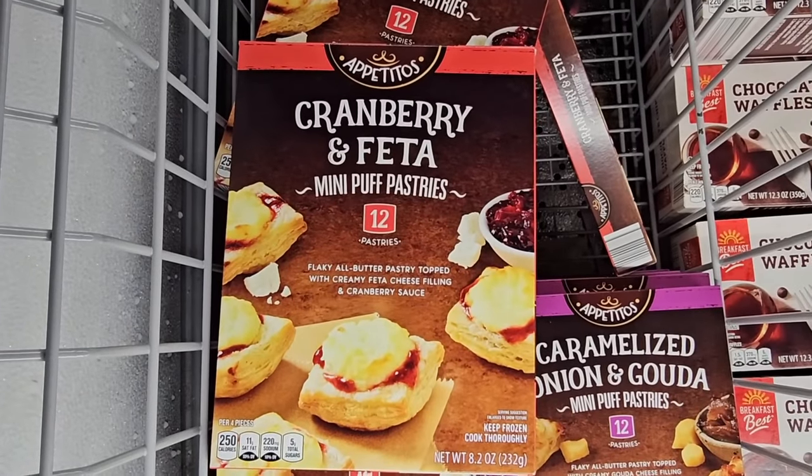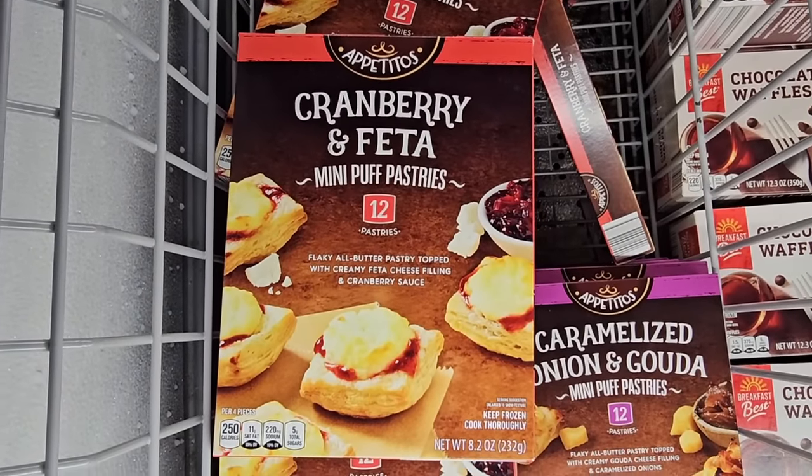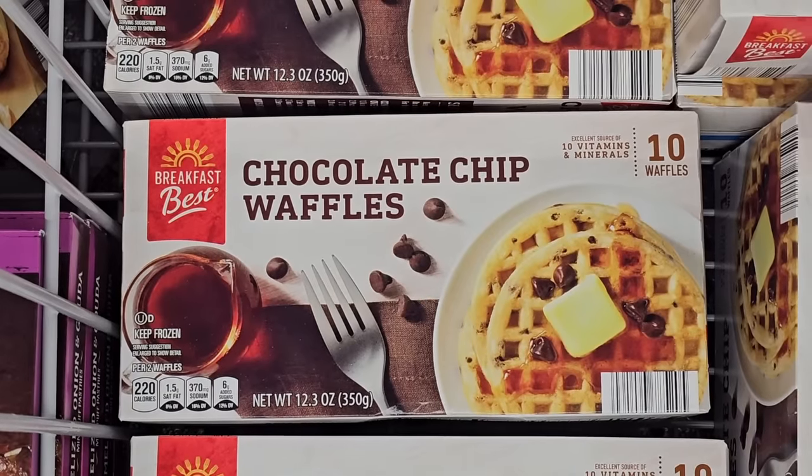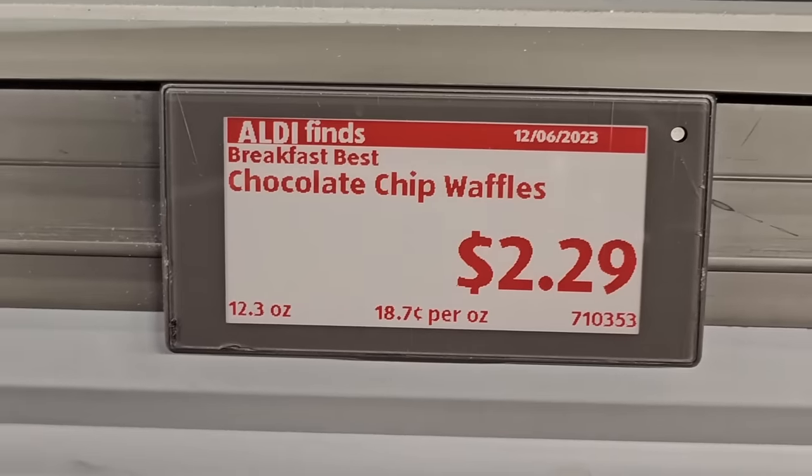There are cranberry and feta mini puff pastries with 12 in a package, and also caramelized onion and gouda puff pastries — no price shown for those. The chocolate chip waffles are 10 for $2.29.